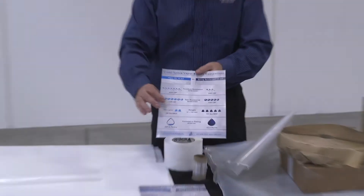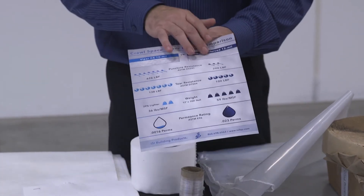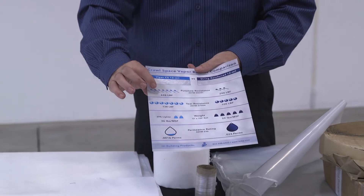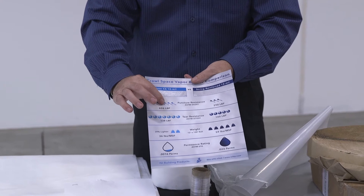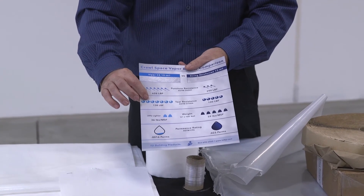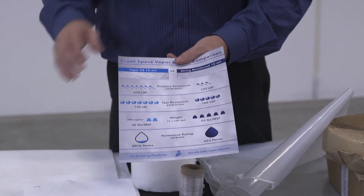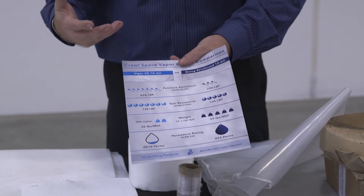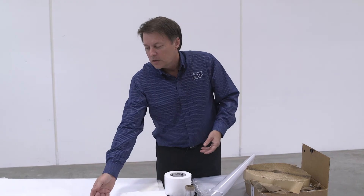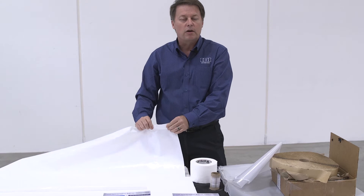Taking the most standard products used in the industry — a 10 mil versus a 12 mil competitive product — the 10 mil on this product handles 626 pounds of force, has 138 pounds of tear resistance, and yet it only weighs 36 pounds per thousand square feet, as opposed to 59 pounds for most competitive products. The standard poly would weigh even more than that. These products are bright white, brilliant, nearly impossible to tear, easy to walk on, and easy to install.